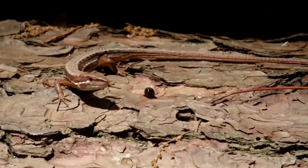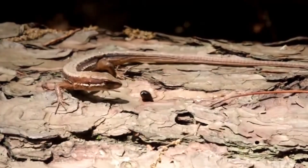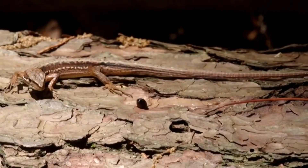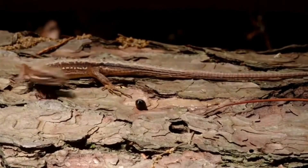When threats have passed, the lizards come out to find food. Grass lizards eat snails, worms, insects, and millipedes, and some species even eat fruit. They're omnivores.